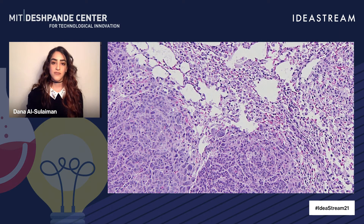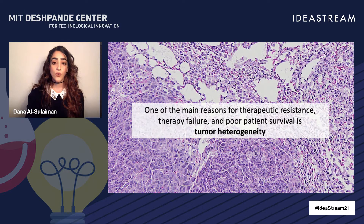Thanks for that introduction, Leon. Today, there are many cytotoxic agents and targeted therapies available for cancer, but still many patients develop resistance to therapies. This ineffective treatment can not only lead to a significant economic burden, but also to the development of much more aggressive cancers. One of the main reasons for this therapeutic resistance and poor patient survival is a phenomenon called tumor heterogeneity, one of the main challenges facing clinical oncology today.